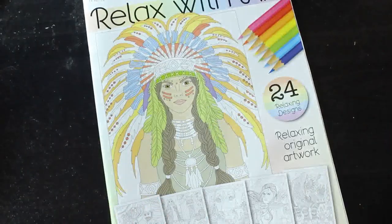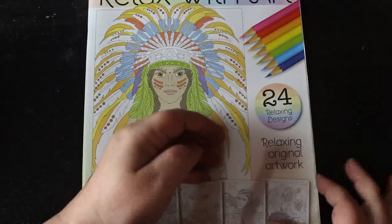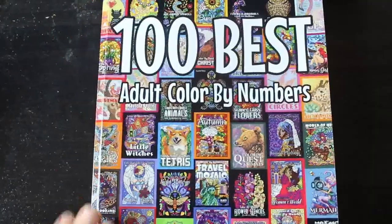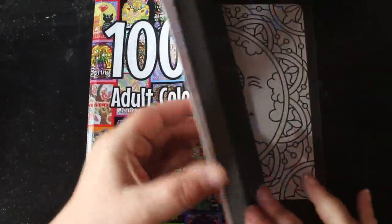Let's have a look at the books. First is Relax With, issue 97. I have got issue 98 but I think I'm coloring in it, so I'll show you that next month. Then I've got the 100 Best Adult Color by Number by Sun Life Drawing — I thought I'd give it a go.